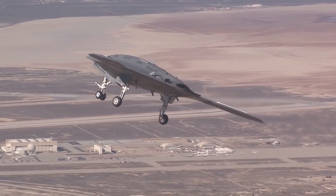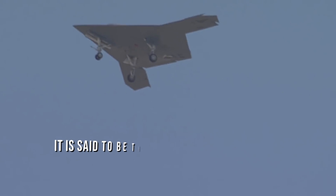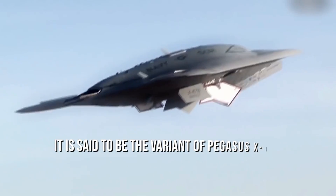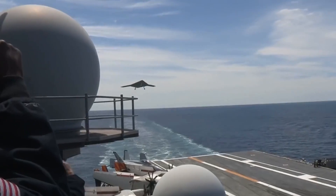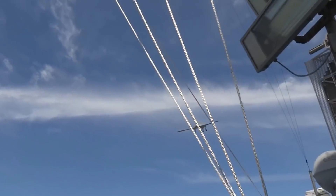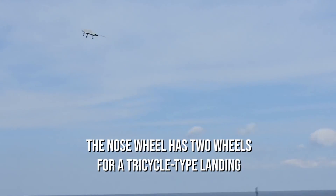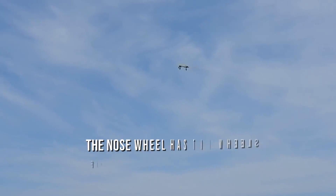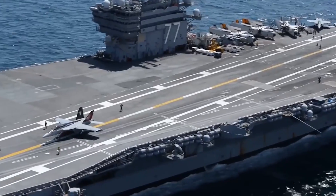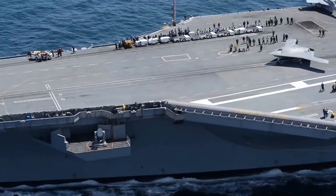The X-47B is the first unmanned aircraft that can be catapulted from an aircraft carrier. It is said to be a variant of the Pegasus X-47A, developed back in 2001 under USAF and USN programs. There are differences in landing gear: the X-47B nose wheel has two wheels for tricycle-type landing while the Pegasus variant had only one, but the main gears have single wheels powerful enough for catapulting on an aircraft carrier.